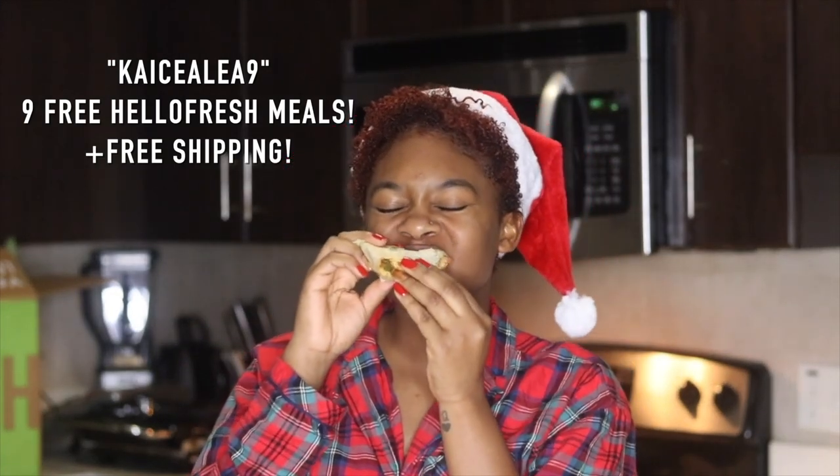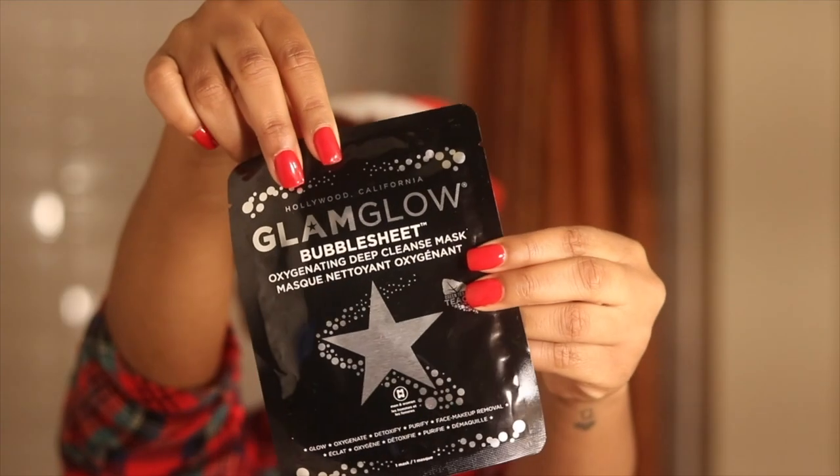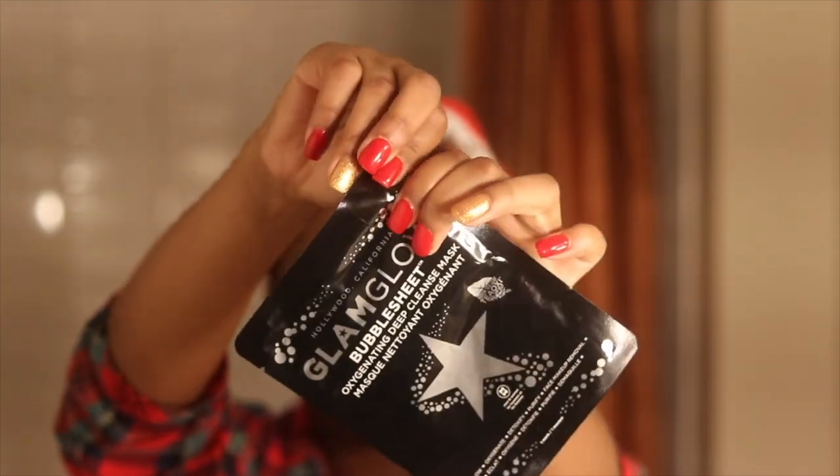My coupon code is caseyaleah9 — that way you can get nine HelloFresh meals, which is 90% off your first month plus free shipping. After I finished cooking and ate my meal, I headed into the bathroom to start the beauty portion of my routine.